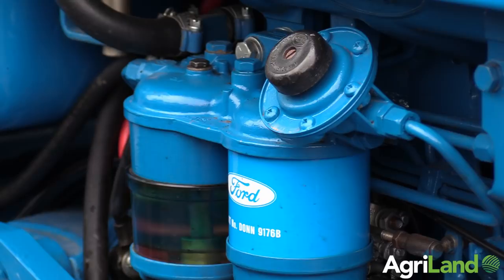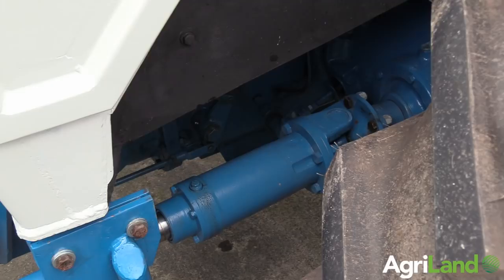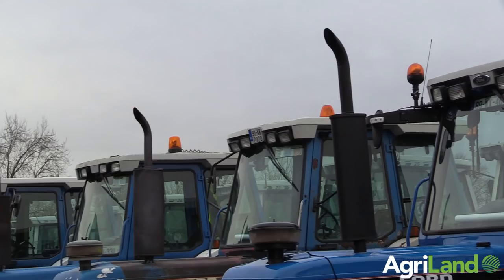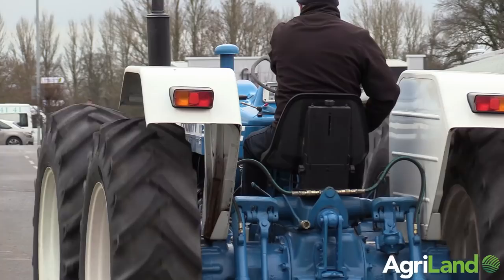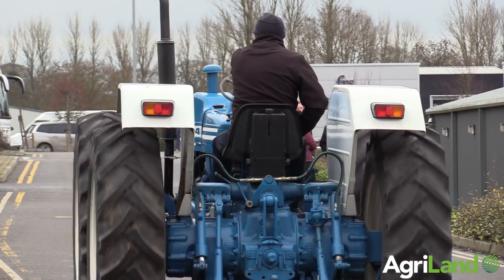I did all the paintwork myself except for the bonnet, nose cone, and diesel tank — I got those professionally done as my work wouldn't be up to that standard. Wheels and tires were pretty straightforward. At one stage I had ten different tires and not one matching set, so I sold those off and bought a new set from the UK. Philip Ireland fitted them for me here and did a really good job.